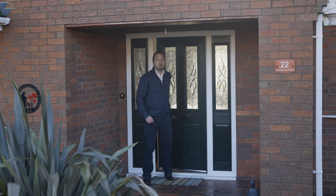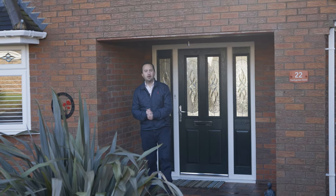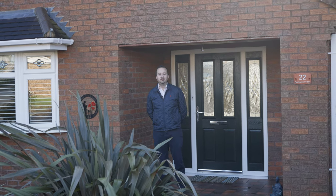That concludes today's property tour. I hope you've enjoyed the tour round. If you would like to view this property, please give me a call on 07854 862 101. Thank you.